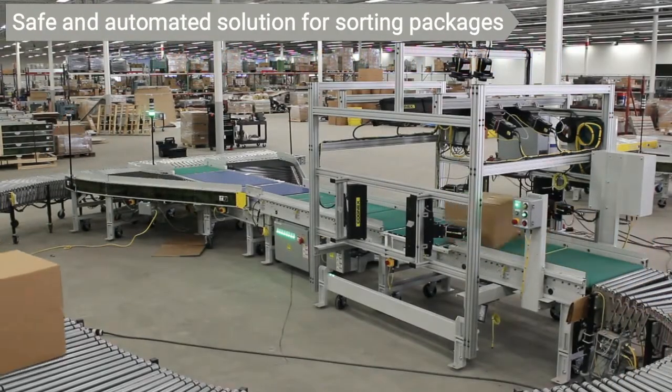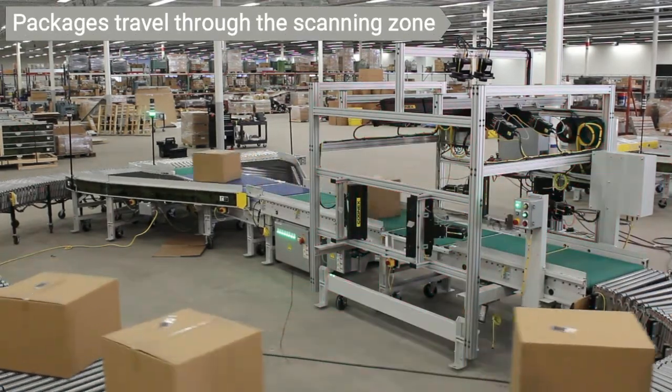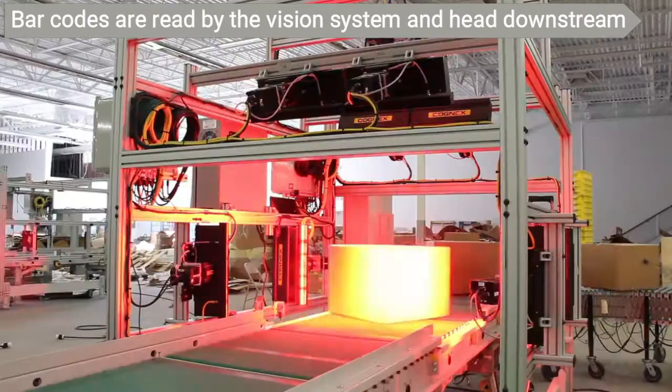The MDR modular sorter is designed to simplify and automate package sortation at the dock door. Packages travel through the scanning zone where the barcode is read by the vision system.